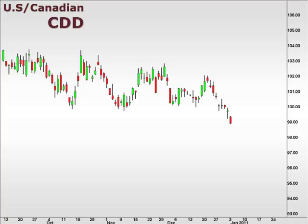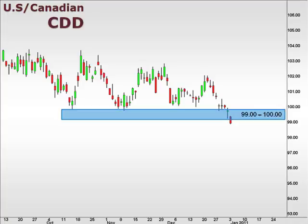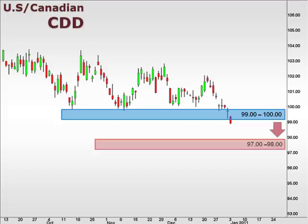Let's take a look at the CDD, the U.S. versus the Canadian dollar. The CDD broke a major support at 100 after selling for the last two weeks. We do suspect to see some retracement after such a significant move. However, failure to break back above 100 opens the window for a continuation all the way down towards the 97-98 focal zone.